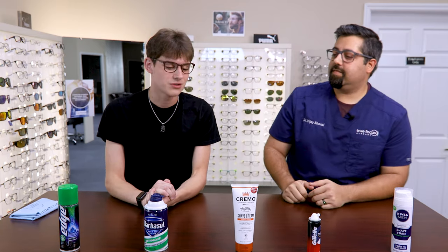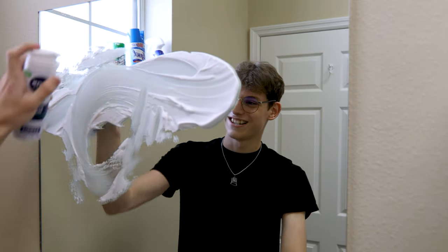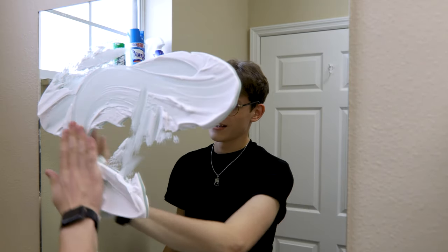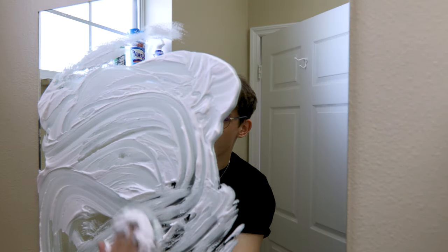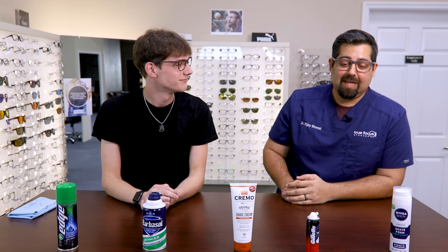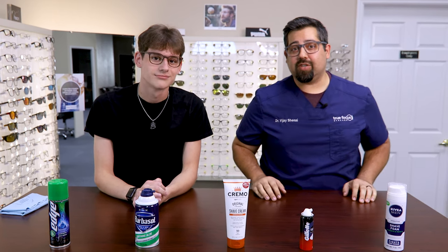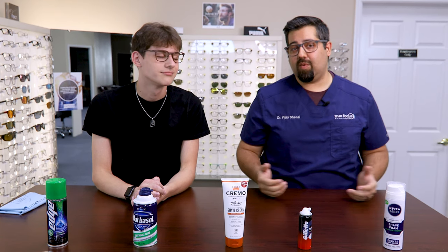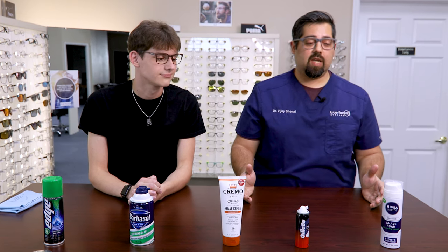Dr. Chenna, you ever hear about that trick of putting shaving cream on your mirror while you're taking a shower — it can actually help to keep it from fogging up? Yes, I actually have heard about that. And that's what we're going to do today — actually test that out, not for your mirrors but for your glasses. So today we are going to try five different brands of shaving cream and see which is the champion.